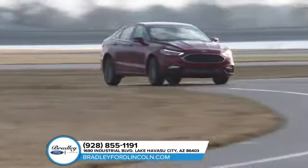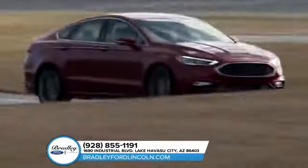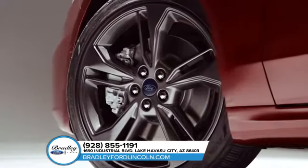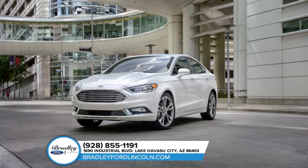With adaptive cruise control, lane departure warning, and enhanced active park assist, the 2018 Ford Fusion safely takes you anywhere. The 2018 Fusion is also standard with aluminum wheels and all-season tires, LED signature lighting, a backup camera, and so much more.